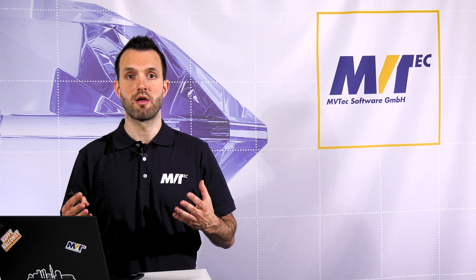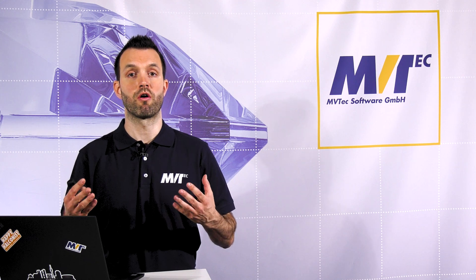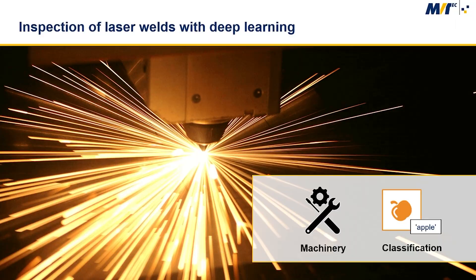One of the biggest challenges in the production of battery blocks for the automotive industry is to produce a secure and stable welding joint without damaging the battery housing. Our customer Manz relies on Halcon to inspect the welding process of its modular BLS500 laser welding system.